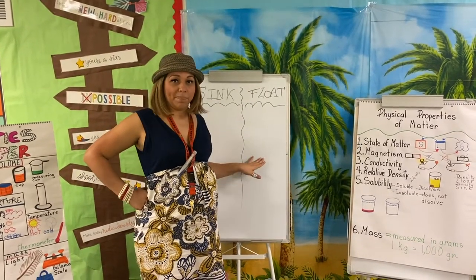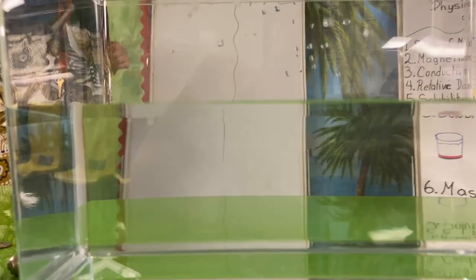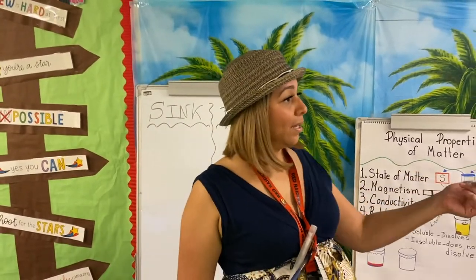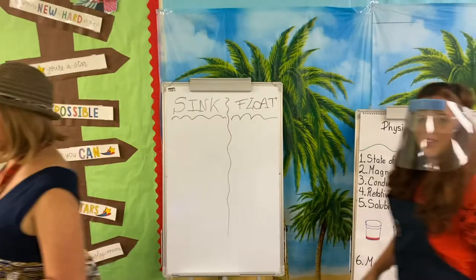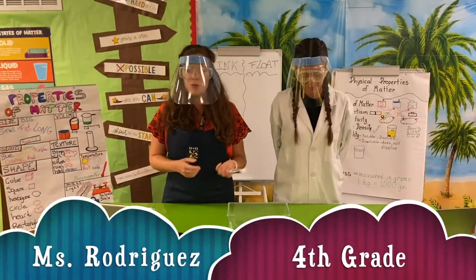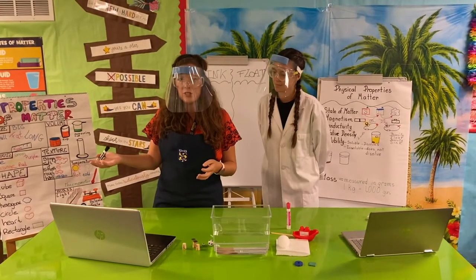I'm going to give you one minute to copy this down. To introduce this experiment, we have Miss Rodriguez and Miss Gonzalez — make sure you take notes. Good morning, guys! We are going to present our experiment. Imagine that you're in the middle of an island, as Santana told you.